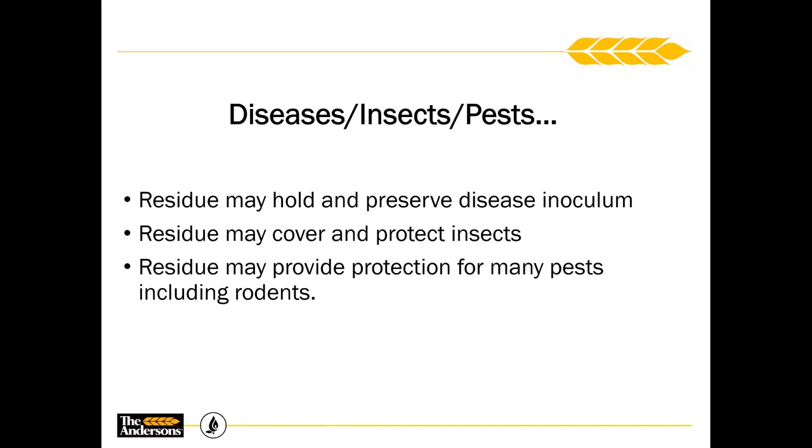We have things like diseases and insects. When we grow the same crop year after year, we are going to build up diseases over time. Growing soybeans in a corn-bean rotation makes us more prone to things like brown stem rot, sudden death syndrome, or cyst nematode buildup. If we grow that crop longer and build up all this residue, we are going to have an increased incidence of diseases, pests, and even rodents.